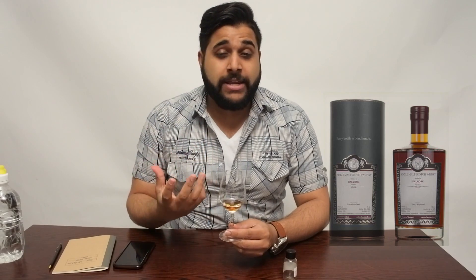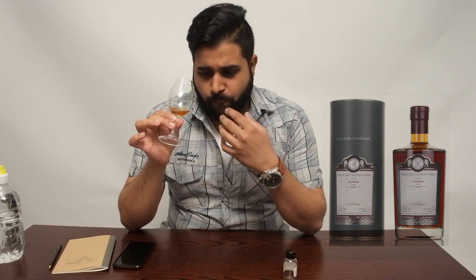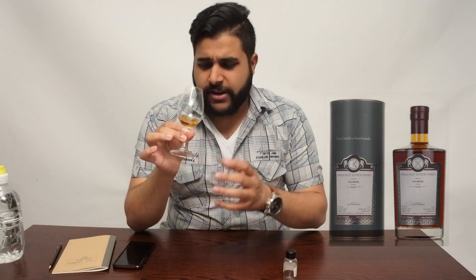From the second nosing, I'm picking out a definite nuttier character that develops more as you leave it to open and breathe. I'm getting hints of nutmeg, walnuts, and softly toasted hazelnuts — not smoky, just softly toasted, giving a distinctive aroma. Behind that, there's a little burst of citrus, like a sweet tangerine, and then a slight red pear note more covered in a jacket of honey, giving a nice sweetness alongside that fruitier note. Really interesting on the nose — very complex.